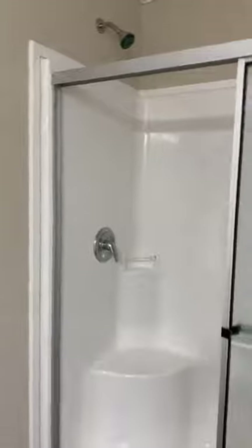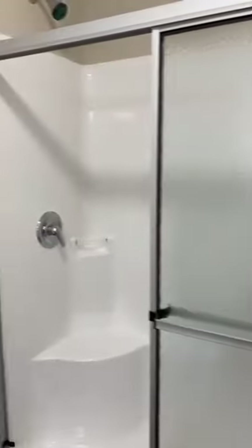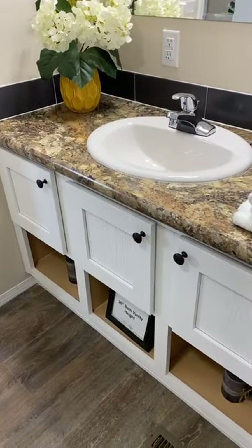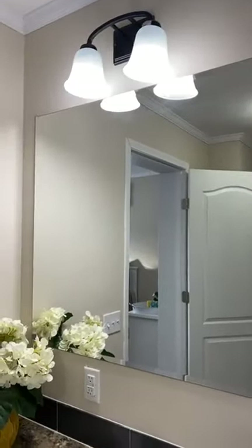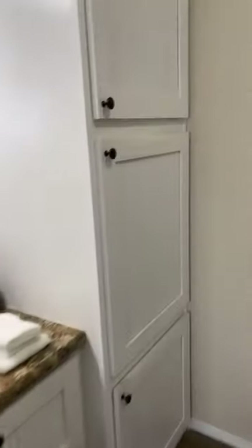And we have the primary bathroom. There's a step-in shower with a seat. Then we have this adorable vanity — 36 inches tall with a porcelain sink, stainless steel faucets, upgraded lighting, and a huge mirror. There's also a storage cabinet here, so lots of storage in this bathroom with plenty of room for all of your things.